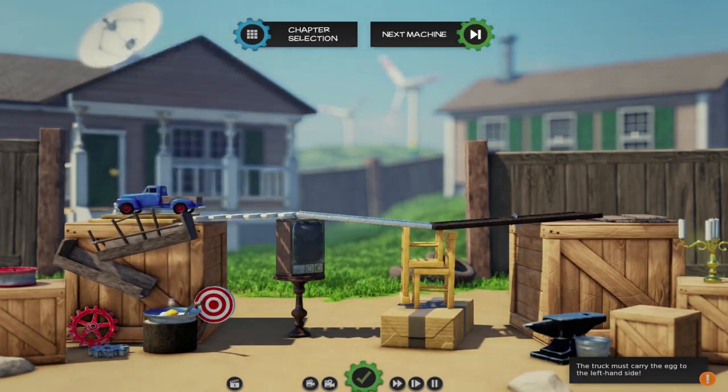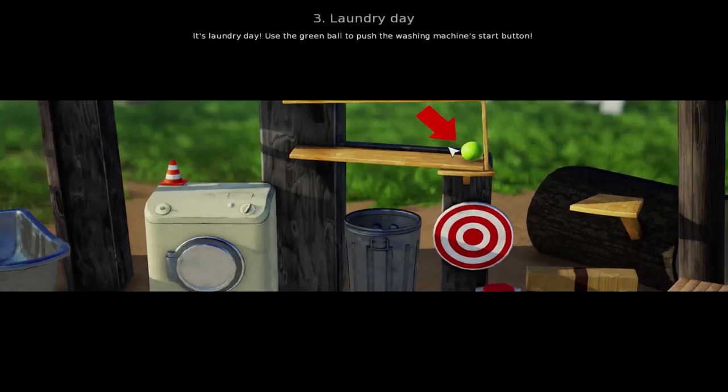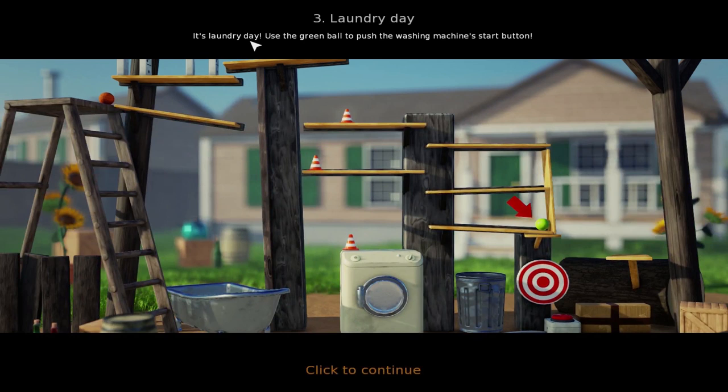Oh no! It became an egg that you eat! Oh but it does look like a tasty breakfast! Let's see what the next level is. Laundry day! What jazzy music! Laundry day! It's laundry day!